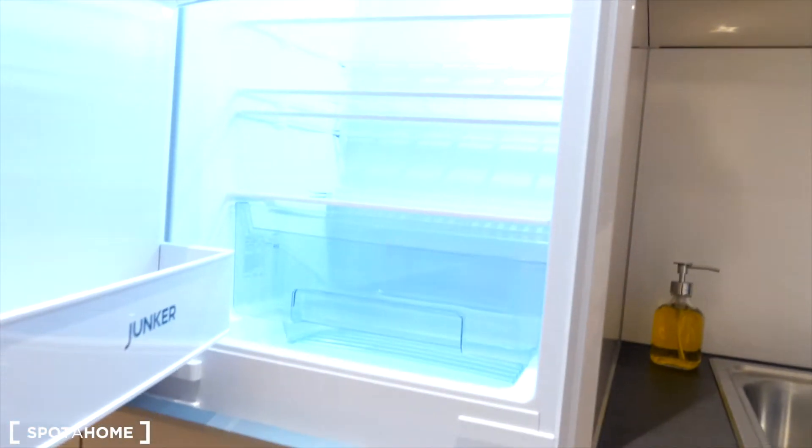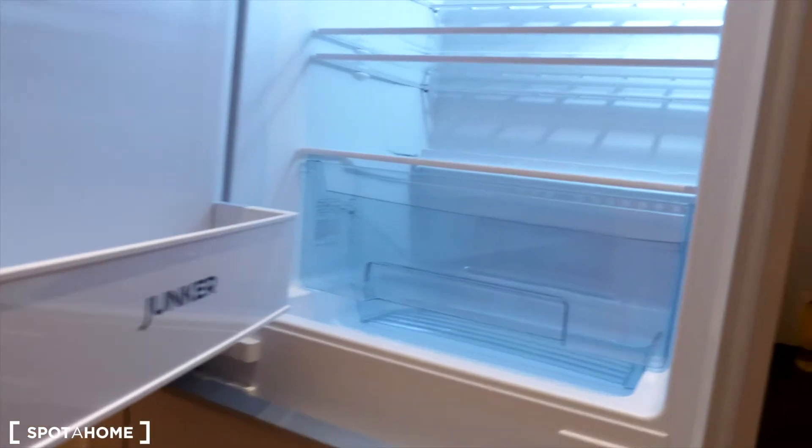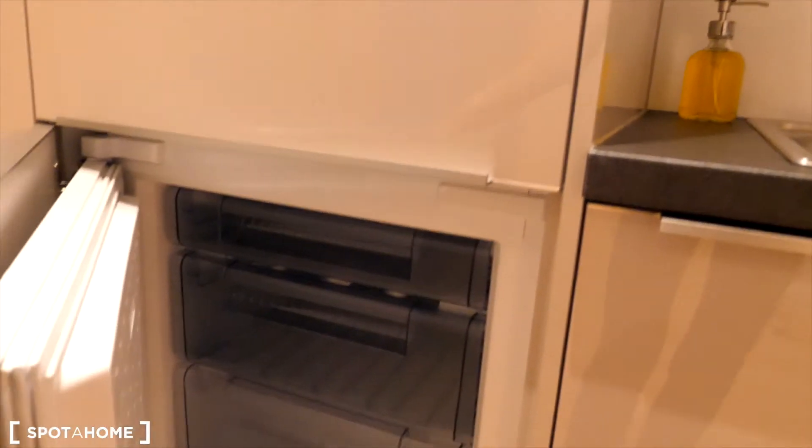And the fridge — you have plenty of space for a three-bedroom flat. And the freezer as well. This is the kitchen. The third bedroom is this way, and the other two bedrooms are this way.